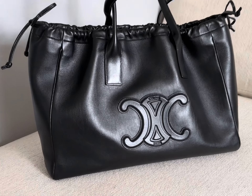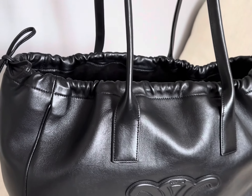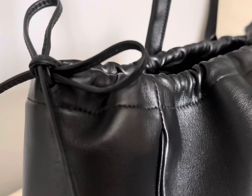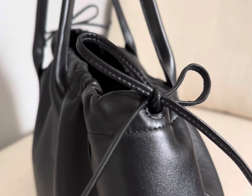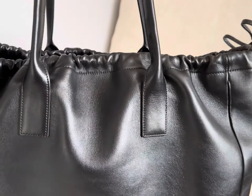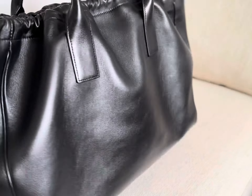The logo in front is huge but still subtle enough because of the material used. The drawstring here is purely decorative, it is not functional at all. As you can see, the bag doesn't have any top closure, which can be an issue for some since it's only open access.